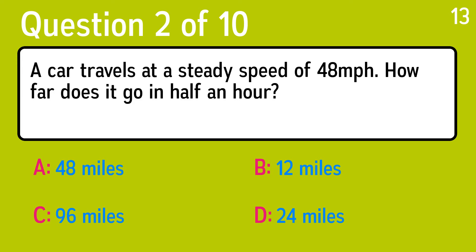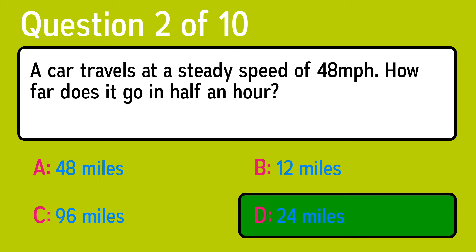Question 2. A car travels at a steady speed of 48 miles per hour. How far does it go in half an hour? The correct answer is D, 24 miles.